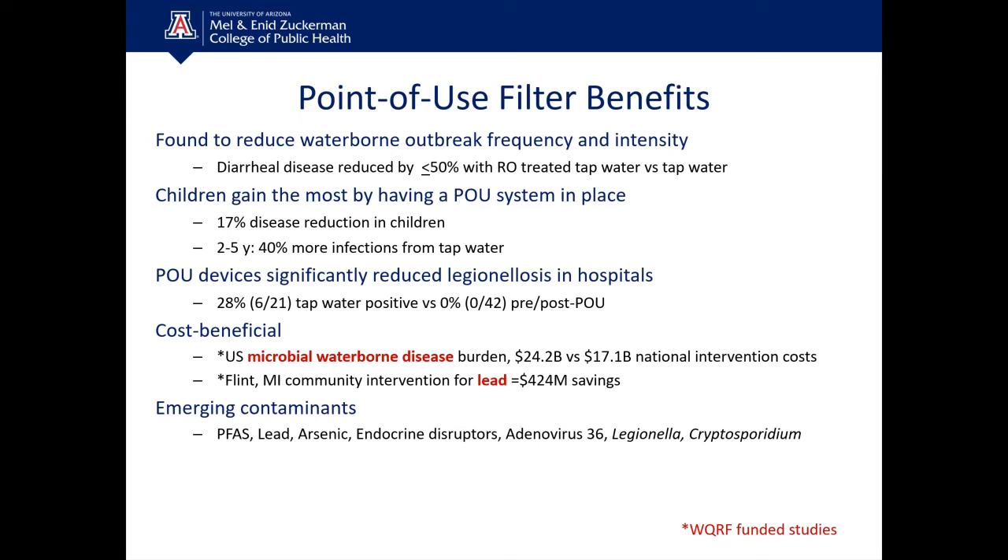Point-of-use filter benefits have been documented through research, including studies funded by the Water Quality Research Foundation. Point-of-use devices have been found to reduce waterborne outbreak frequency and intensity. In one study, diarrheal disease was reduced by 50% in healthcare households that had reverse osmosis treated tap water versus households consuming tap water with no point-of-use treatment. Children gain the most from having a POU system in place.